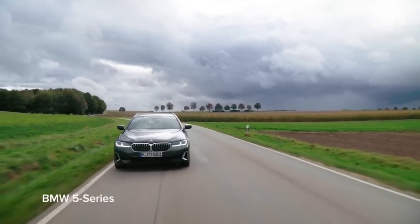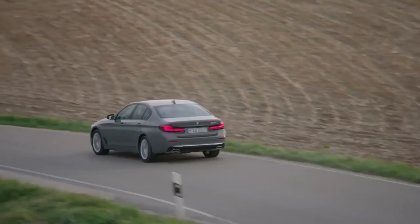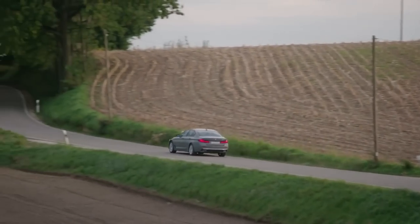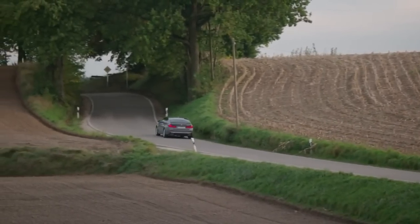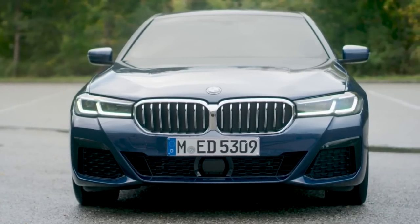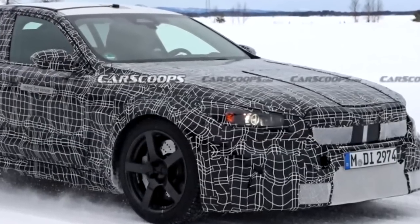While the luxury sedan market is competitive, the 5 Series stands out with its impressive combination of features, customization options, and BMW's reputation for quality and reliability. The 2024 BMW 5 Series is undoubtedly worth considering if you're searching for a car that can give excellent performance on winding roads or a car that is pleasant and convenient for daily driving.